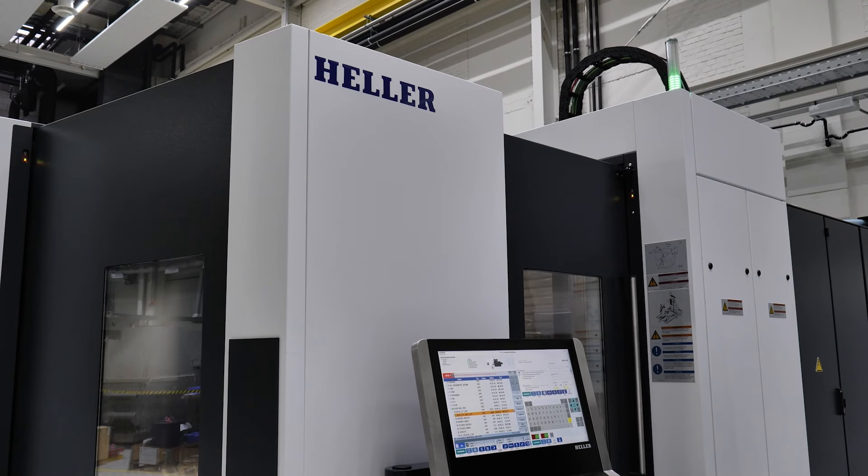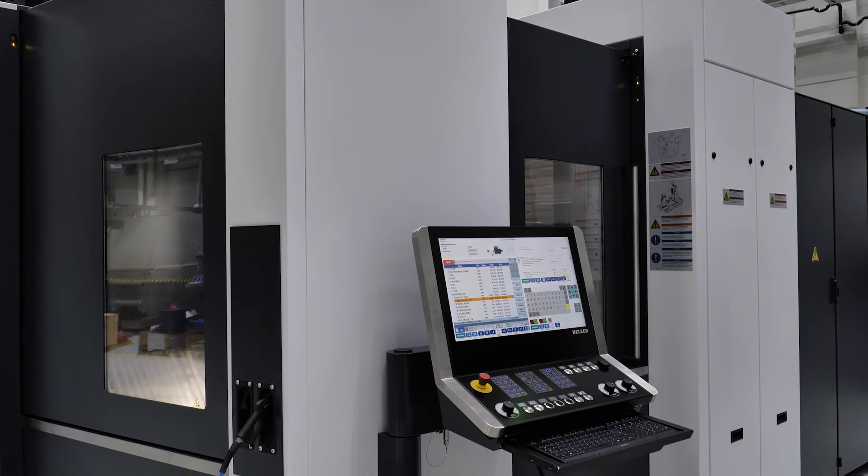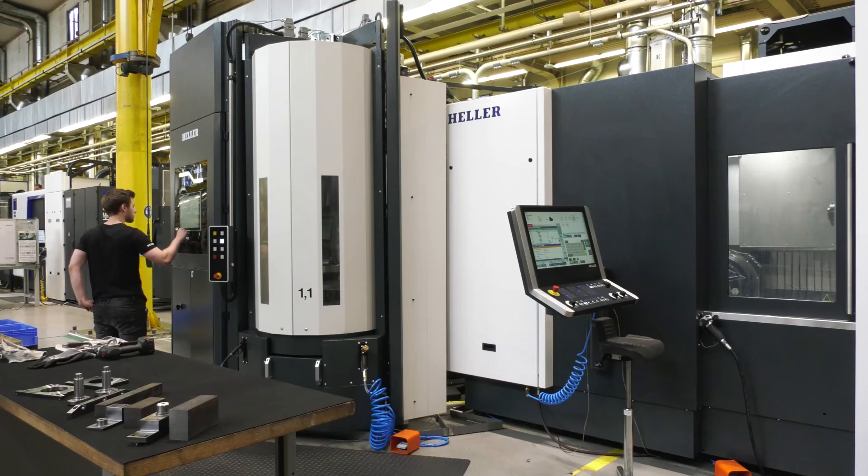Why would you go for a palletisation system from Hella? Service support is a big one — we have the spare parts and the engineers that can work on these units, as opposed to a third party. The compact size of the machine is also a factor; it falls within the width footprint of the machine, so there are advantages there.